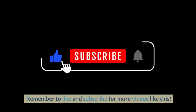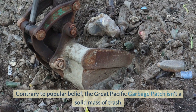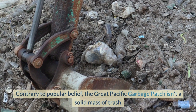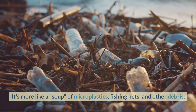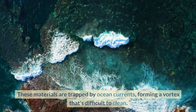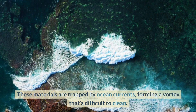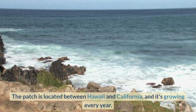What is the Great Pacific Garbage Patch? Contrary to popular belief, it isn't a solid mass of trash — it's more like a soup of microplastics, fishing nets, and other debris. These materials are trapped by ocean currents, forming a vortex that's difficult to clean. The patch is located between Hawaii and California, and it's growing every year.